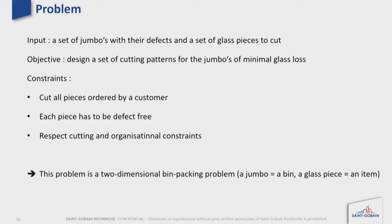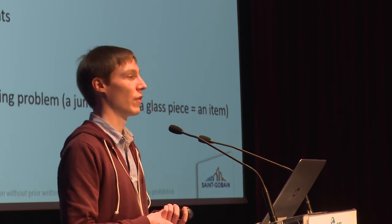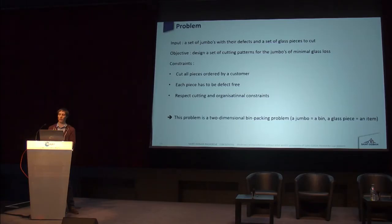The subject of this challenge is as follows. We are going to give as input a set of jumbos which may contain defects, and a set of glass pieces to cut. These glass pieces are typically used to create double window panes and are sold to customers, for instance for use in their homes. The goal is to design a set of cutting patterns for the jumbos such that glass loss is minimal. We have constraints: we must cut all glass pieces ordered by a customer, all glass pieces must be defect-free, and we must respect cutting and organizational constraints.